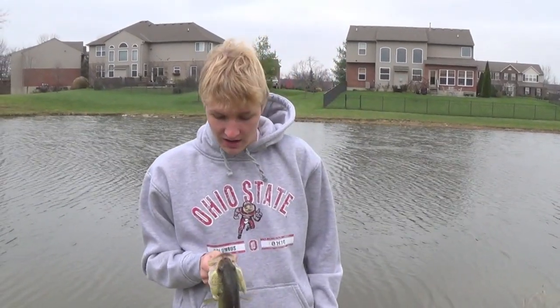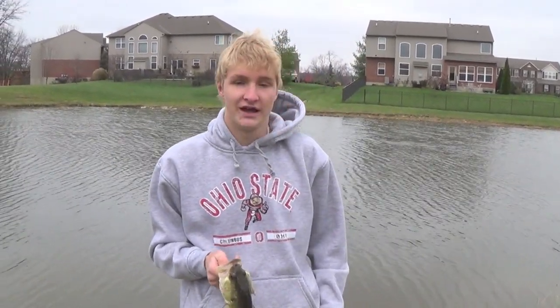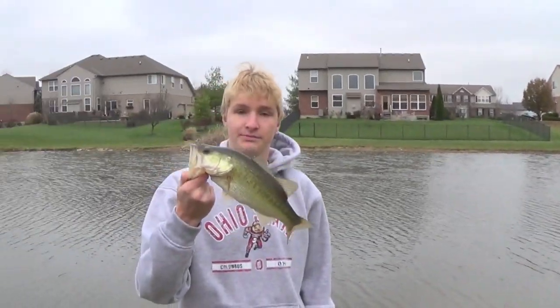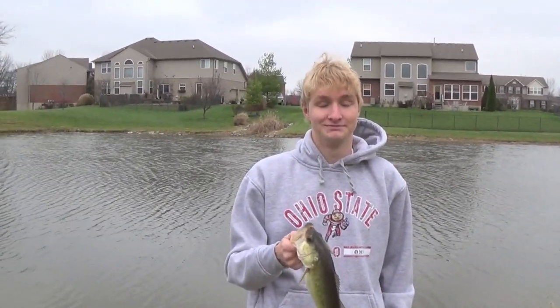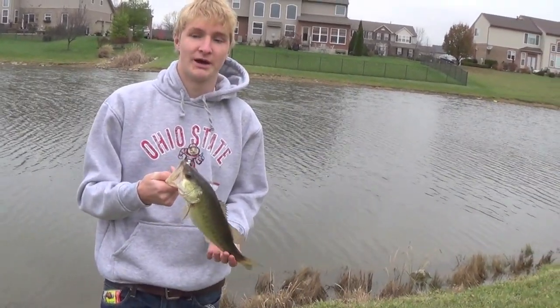Hey guys, welcome to another episode. We are out fishing the ponds again today and I just got this nice two pounder on a shaky head. This is actually our third fish but we forgot to film the other two. So I'm going to let this guy go and get back to you.